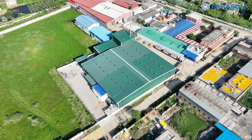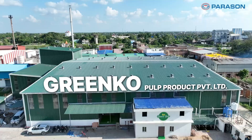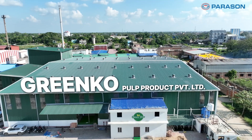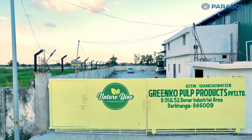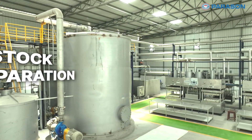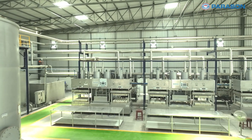Today we are excited to take you on a tour of this state-of-the-art facility, showcasing the advanced machinery and comprehensive solutions provided by Parison. We have successfully commissioned the complete turnkey project for Greencoe Powerpoint products, withstanding the trust bestowed upon us.